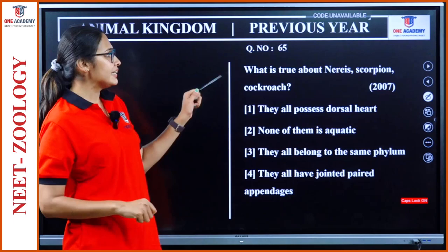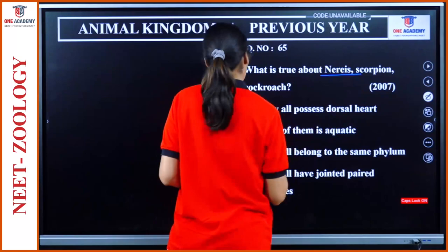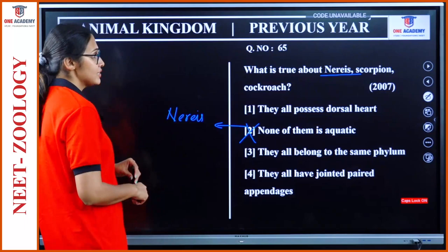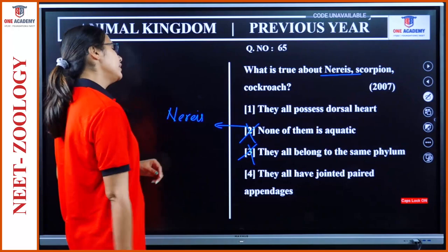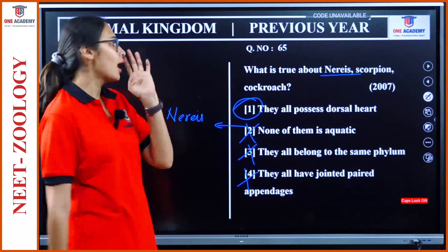Question 65: What is true about earthworm, scorpion and cockroach? They all possess dorsal heart — chance is there. None of them are aquatic — no, earthworm is aquatic. They all belong to the same phylum — no, earthworm is Annelida while scorpion and cockroach are Arthropoda. They all have jointed paired appendages — earthworms don't have what scorpion and cockroach have. So the answer is: they all possess dorsal heart.